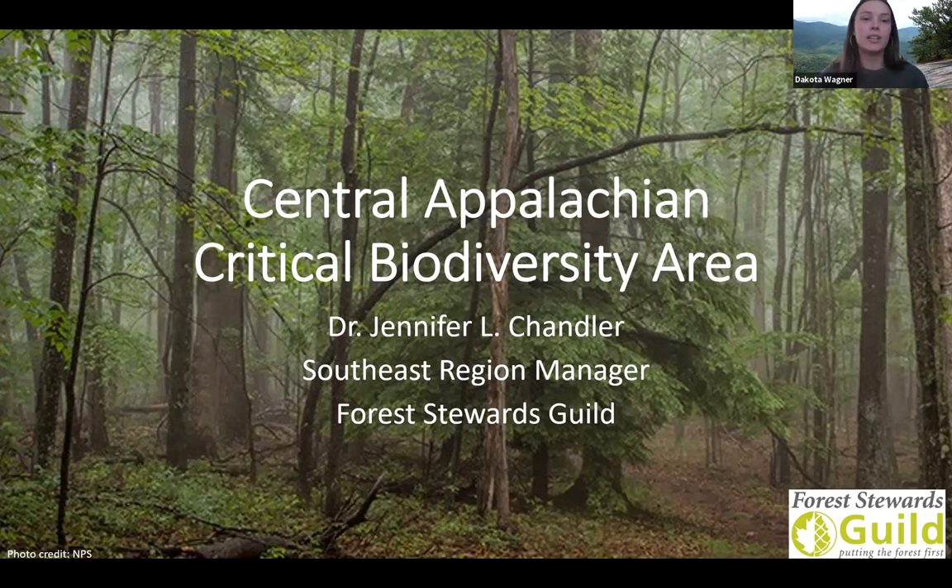Our first presentation today is with Jen Chandler. She is the Southeast Region Manager here at the Guild, and she holds a BA in Business Administration from Transylvania University, a BS in Biology from Northern Kentucky University, and a PhD in Biology from West Virginia University. Before joining the Guild, Jen was an assistant professor of biology whose research focused on American ginseng response to canopy disturbances and the impact of spotted lanternfly, an invasive plant hopper, on forest species in the Mid-Atlantic area. She also gave a presentation for our first event in this series back in August. And so without further ado, I'm going to hand it off to Jen.